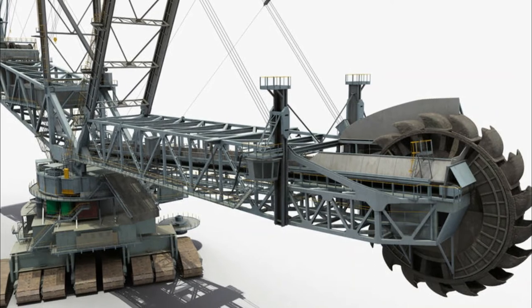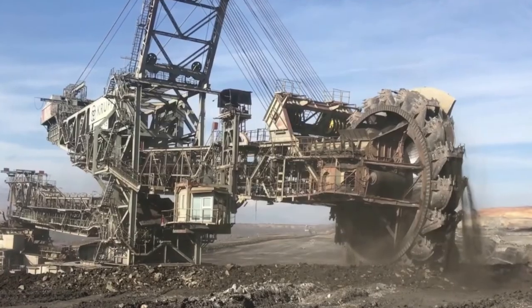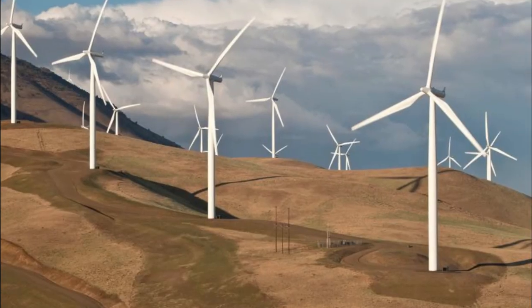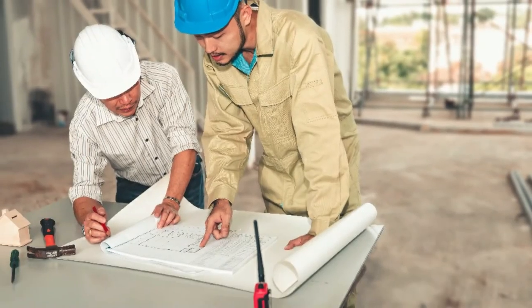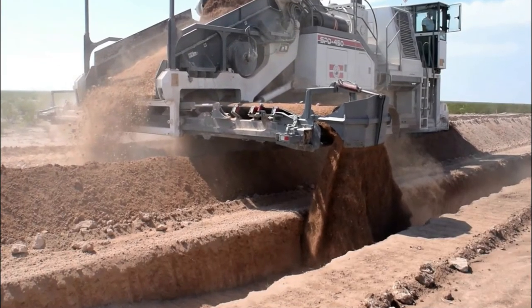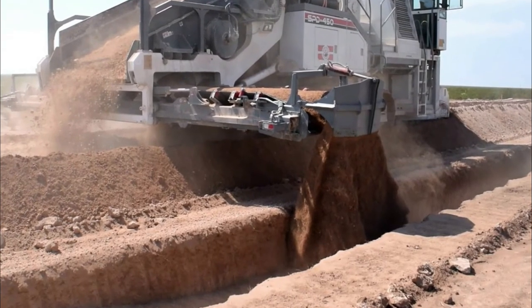A bucket wheel, although being used extensively in the pipeline industry, is fast becoming the machine of choice for many renewable projects like wind and solar farms. Efficiency is efficiency no matter what you're putting in the trench. If you're a project manager or project engineer and you're not looking for efficiency and cost savings, then I think you're in the wrong industry.